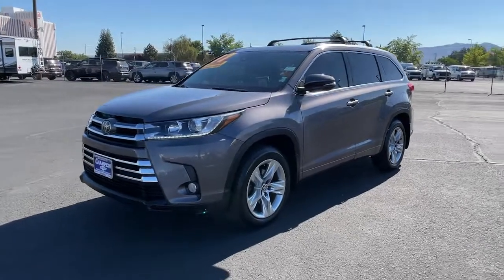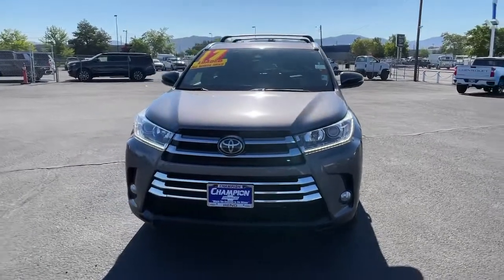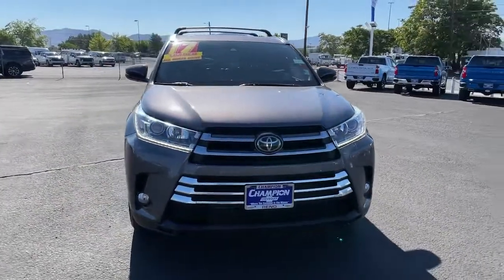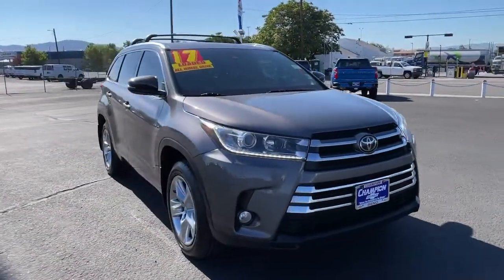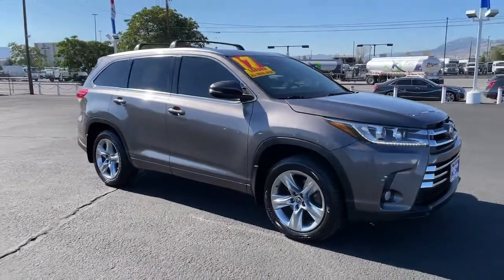Get a feel for the 2017 Toyota Highlander. This vehicle is an outstanding buy with fewer than 70,000 miles on the odometer. This smooth-riding, solidly-built Highlander is ready to meet your family's needs.